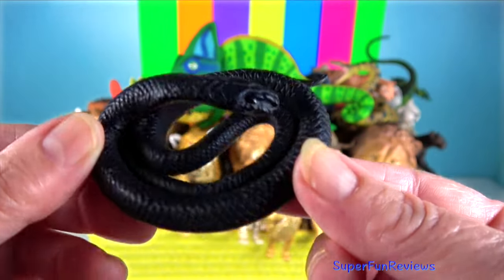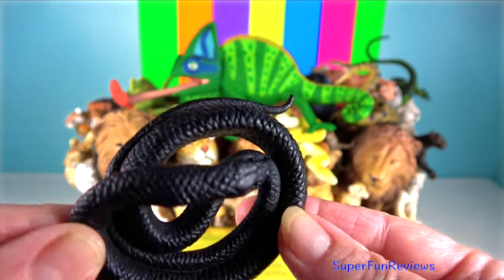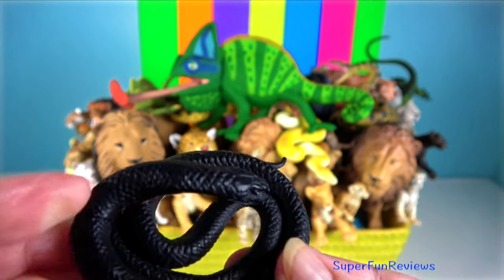Red-bellied Black Snake. These venomous snakes are indigenous to Australia.